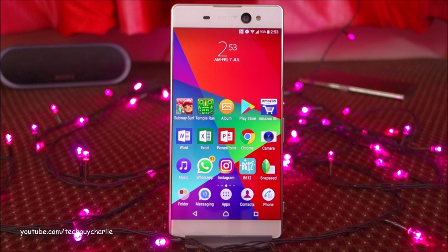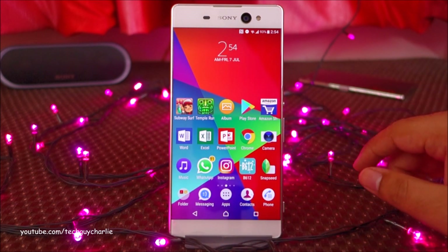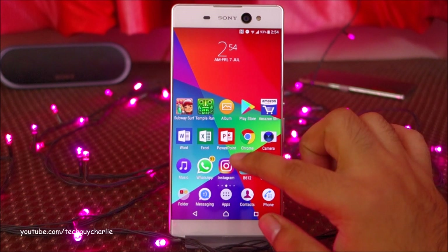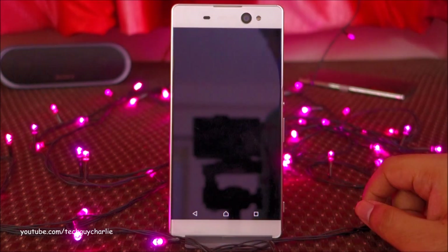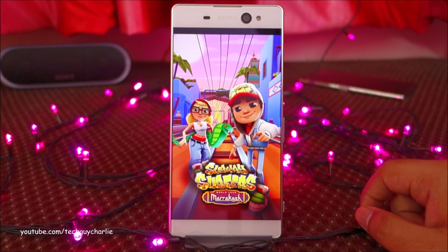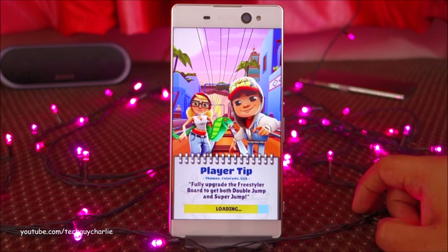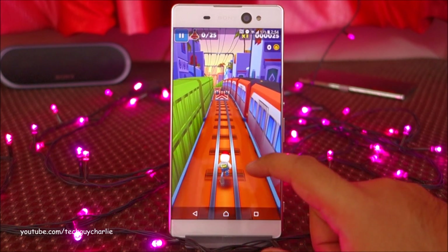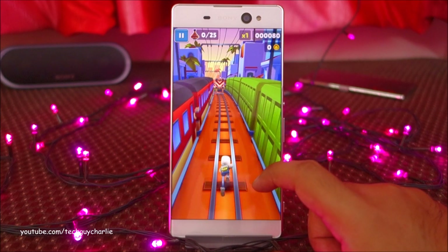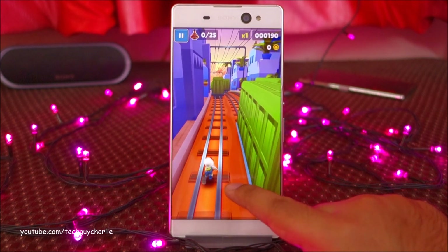This video wouldn't be complete without a multitasking, performance, and gaming test. I've got a couple of applications ready to launch one by one. I can already see the phone is performing better than it was on Android Marshmallow. First up is Subway Surfers — the loading time is noticeably faster than it was on Marshmallow.